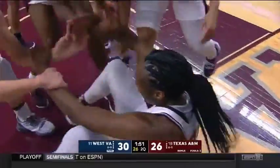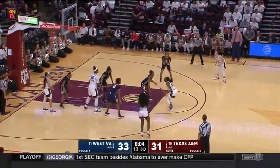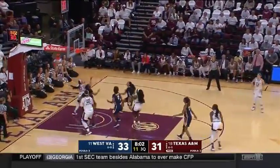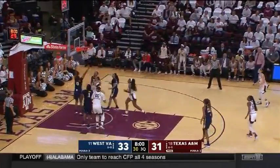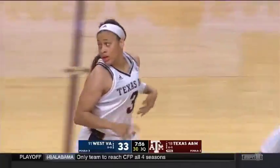And one for Jasmine Lumpkin. Lumpkin elevates, in and out. Offensive rebound for Carter. What a play for number three.